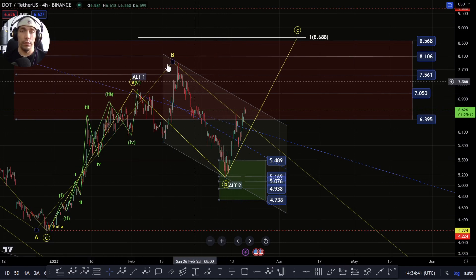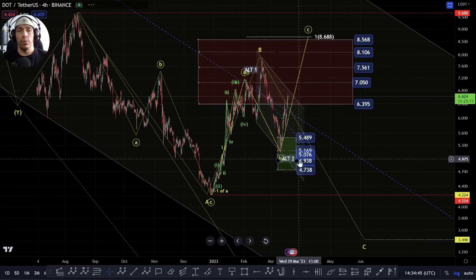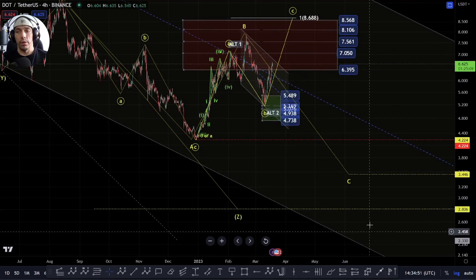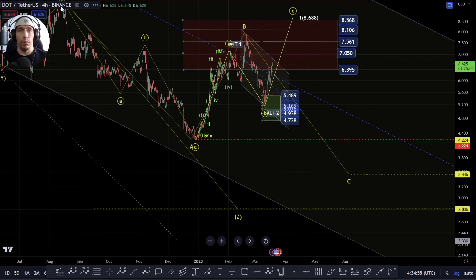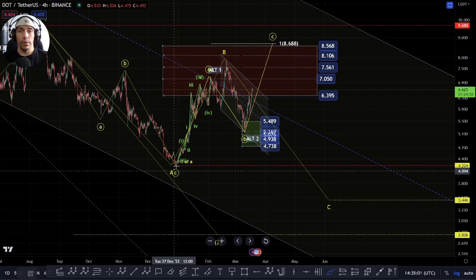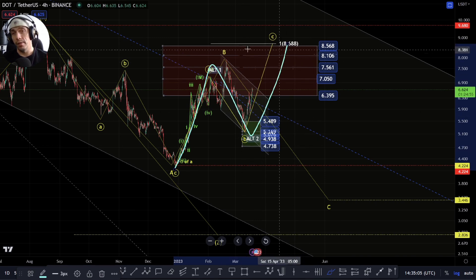So we need to discuss a few things on the macro here. There are a few ways of looking at this move. We can potentially look at it as a WXYX and then potentially a Z, which with that one-to-one would be down here towards this $280, and this $344 would be a one-to-one of this move as an A, a B, and a C. It would be possible, however, for this to extend to the upside and this to become an A-B-C and store four within this pattern. So we need to just allow for that fact.